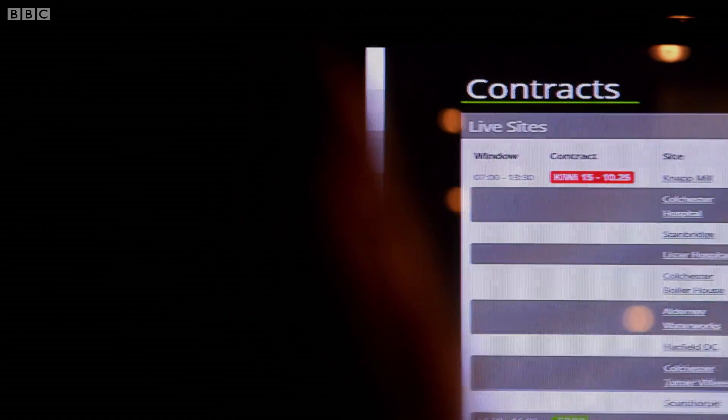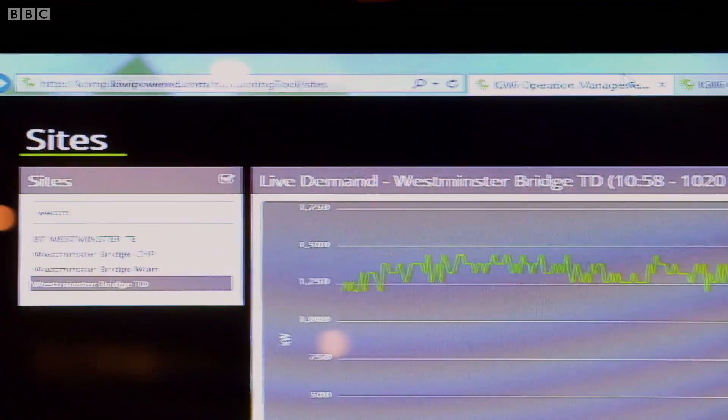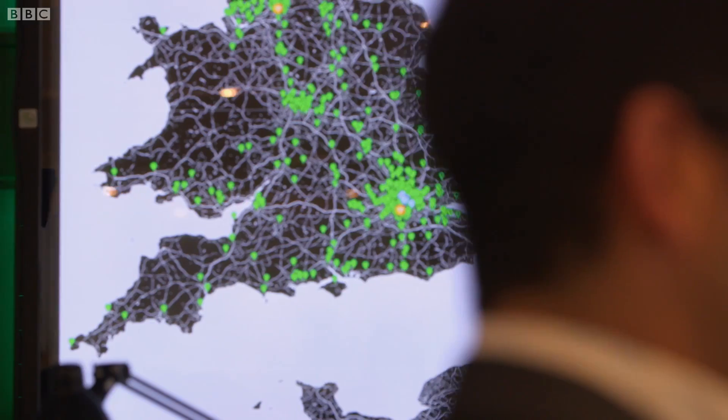So when the grid is looking for that extra energy, how does it work? The national grid will decide how much power they need at that specific point in time — they'll be short of 10 megawatts or 50 megawatts or whatever it might be. They'll push a button in their control room, which will feed into here, and our system will pick the sites that need to be dispatched and call them.